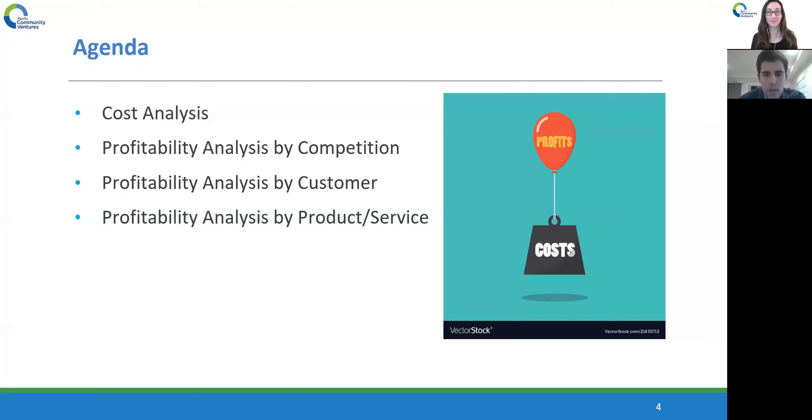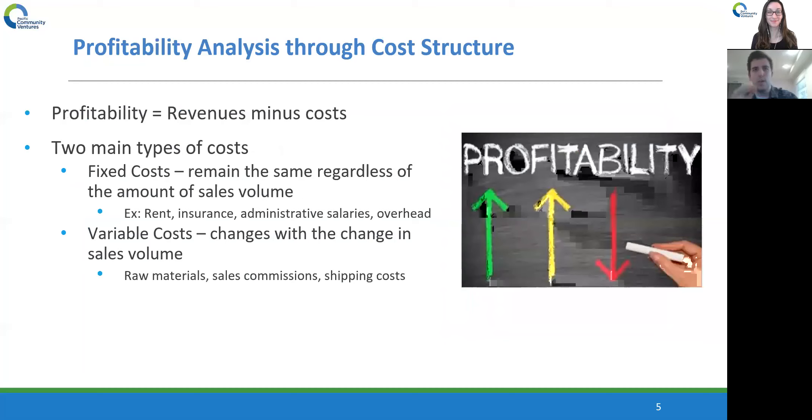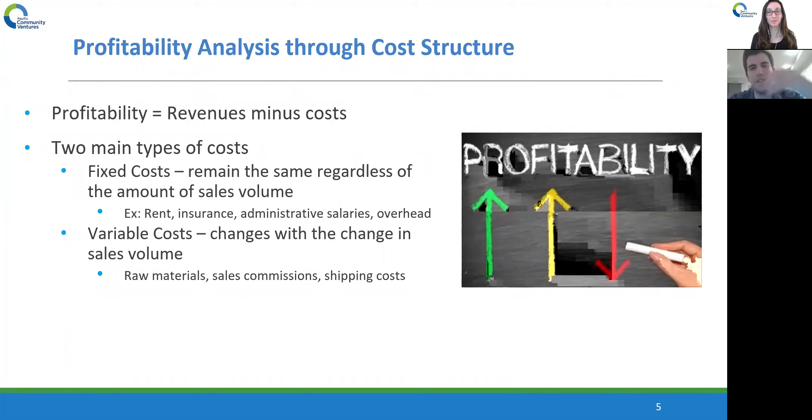Moving on, we're going to start with profitability analysis through our cost structure. When you're looking at your profit and loss statement, the main components are your revenues — the money that's coming into your business — then you take away your costs, which are obviously the costs going out of your business. At the end of the day, you're left with your profitability, in other words your net income — the money that you bring home after you take your revenues and subtract your costs.